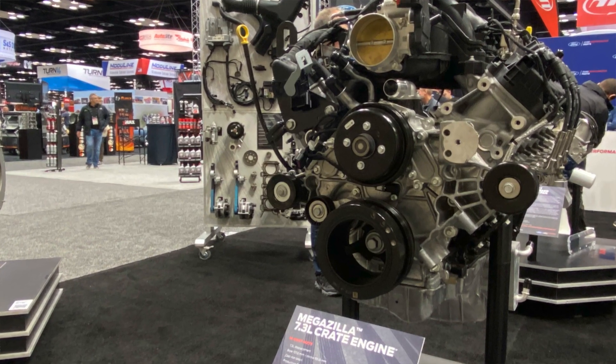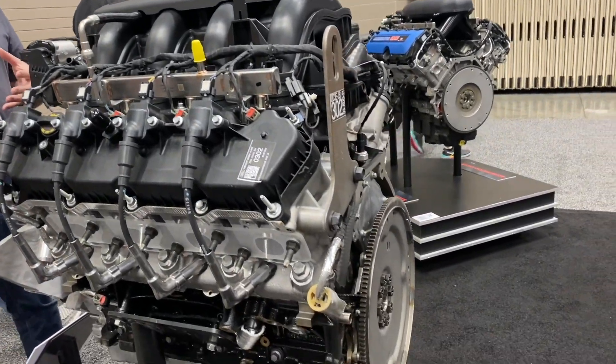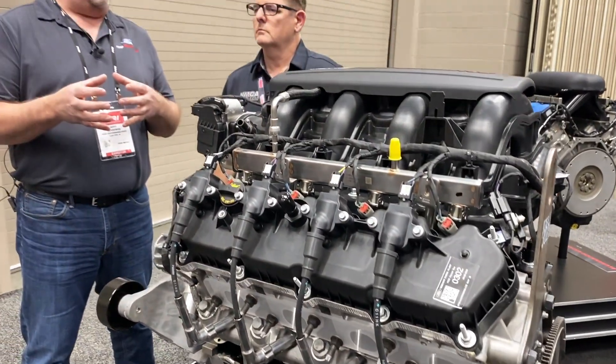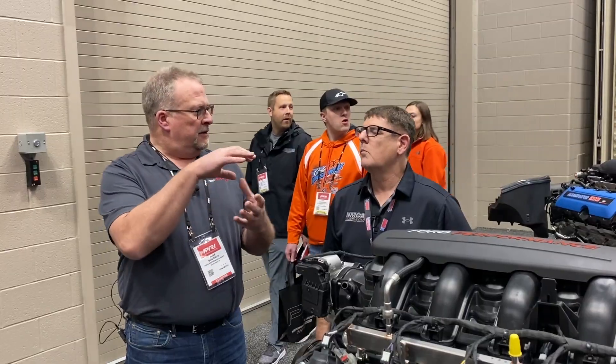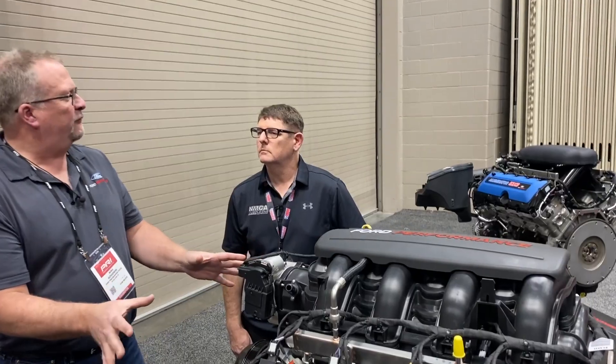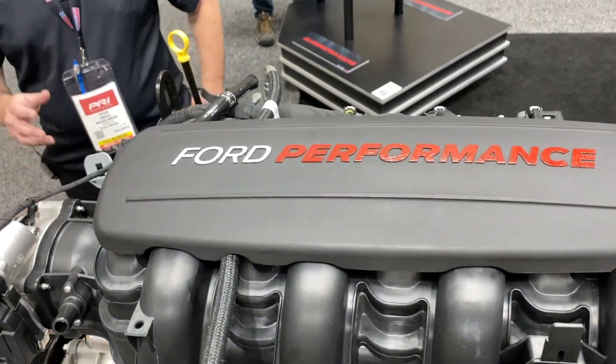And that was with a fairly conservative tune. We know people are going to throw more camshaft at it and boost at it. One of the limiting things on the production piston is when you start adding boost — the top of that piston, there's just not a lot of meat between the crown and that first ring. It's a cast piston, and it's fine for a production truck engine running at 4,000–4,500 RPMs top, but not great in a performance application. That was one of the first things we looked to upgrade: the piston and rod package.